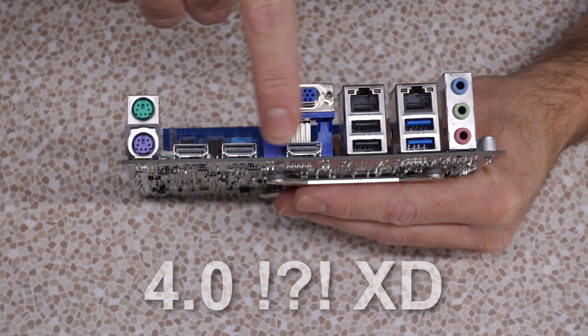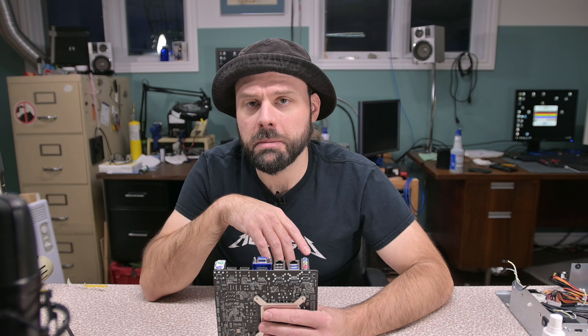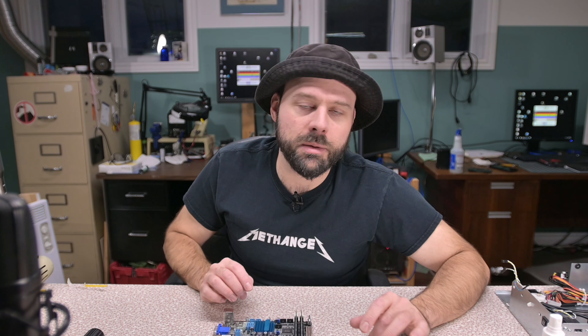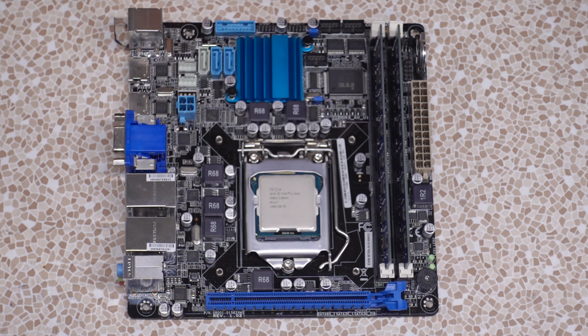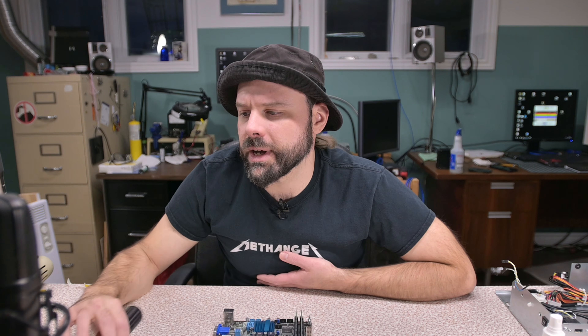This is an Aaeon EMB-B75A Micro ITX motherboard. Some of the selling points: it's got all the modern amenities — two gigabit LANs, two USB 3.0, two USB 4.0, three HDMI and a VGA. This apparently can run three monitors at once. It has three SATA ports, one of which is SATA 3 or SATA 600; the other two are SATA 2. That's a little lacking, but at least it has one SATA 3 for a good boot drive.